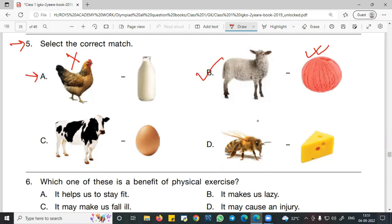Continuing question 5: Option C — cow: a cow gives us milk and meat, so that is not the correct match as listed. Option D — bees and cheese: cheese is a milk product and is not made by bees. Bees give us honey and wax. So D is also not the right answer. The correct answer is B — sheep gives wool.